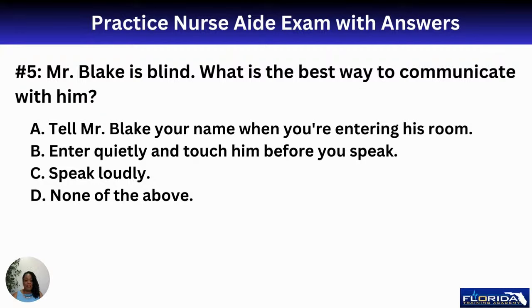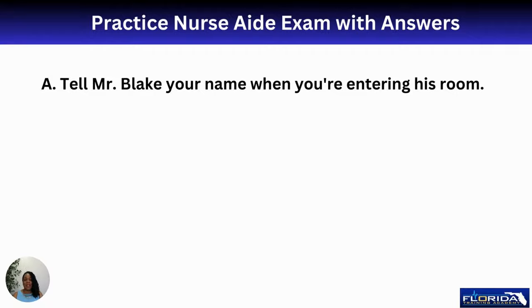Number five: Mr. Blake is blind. What is the best way to communicate with him? A, tell Mr. Blake your name when entering his room; B, enter quietly and touch him before you speak; C, speak loudly; D, none of the above. The answer is A. Don't forget to knock first, then introduce yourself: 'Hello, Mr. Blake. My name is Eunice. I'm going to be your CNA today.' Then let him know the reason you're in the room.